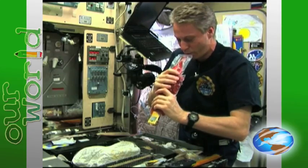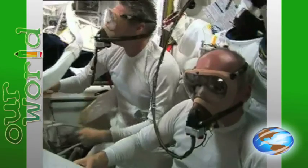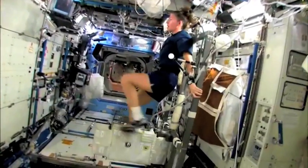We have the astronauts drink fluids before they return to Earth to increase their blood volume, and we have various other techniques to help prevent the effects felt from fluid shifts. The astronauts can also do exercises, which help to get the blood flowing through the body.